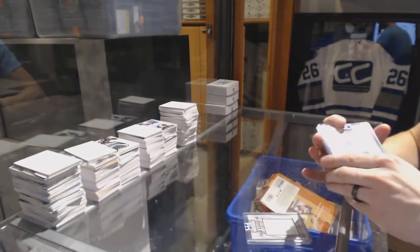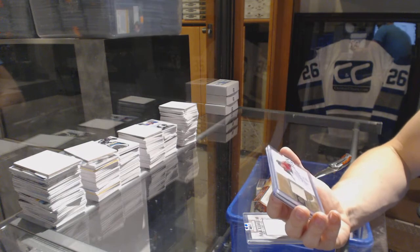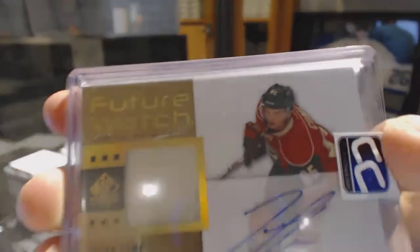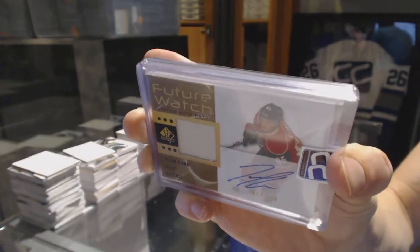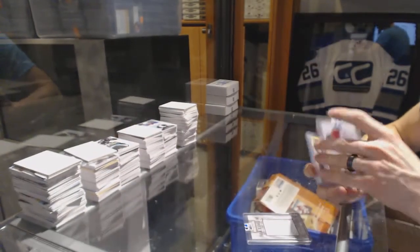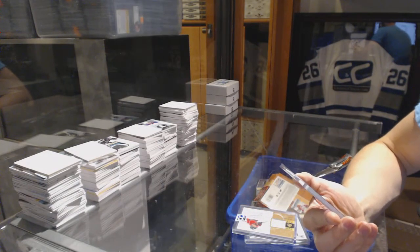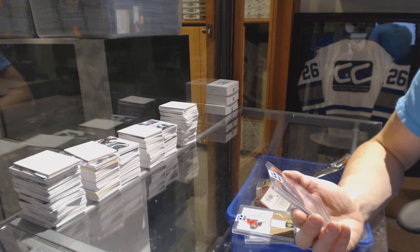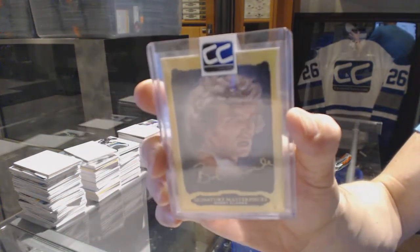We've got a 12-13 Upper Deck SP Authentic Future Watch Limited auto patch numbered out of 100, Tyler Kuma. And we've got a 13-14 Upper Deck Ultimate Signature Masterpieces, Bobby Clarke.